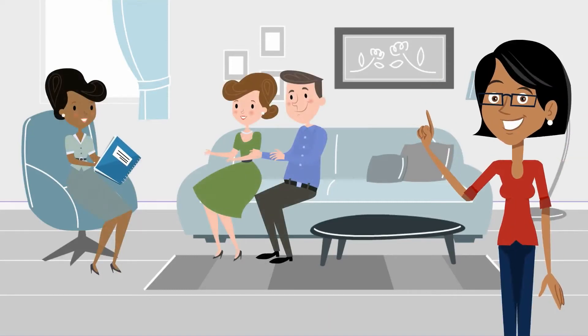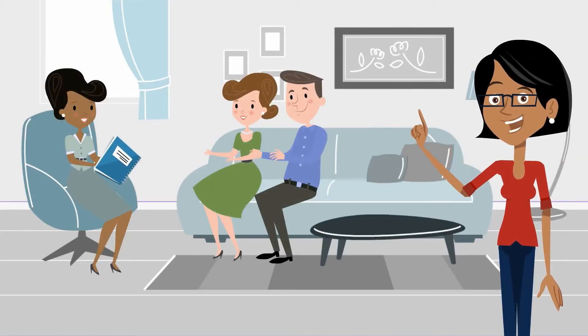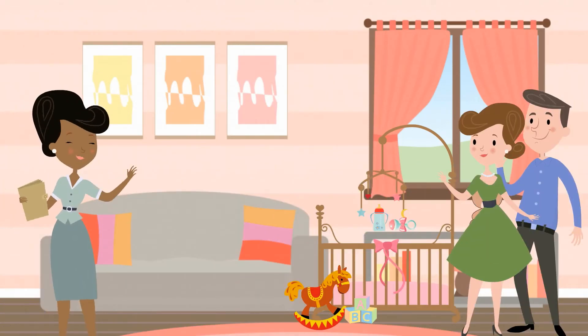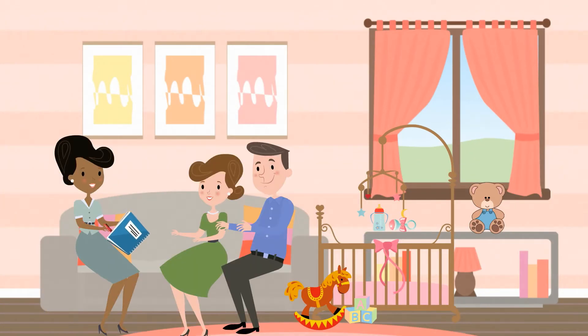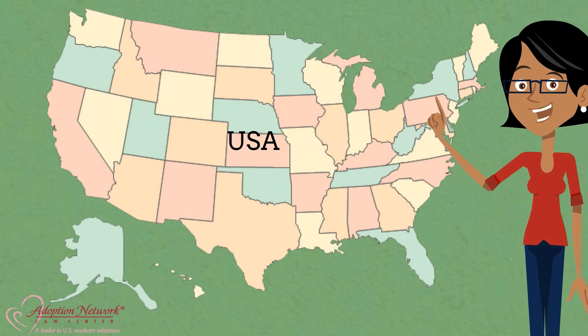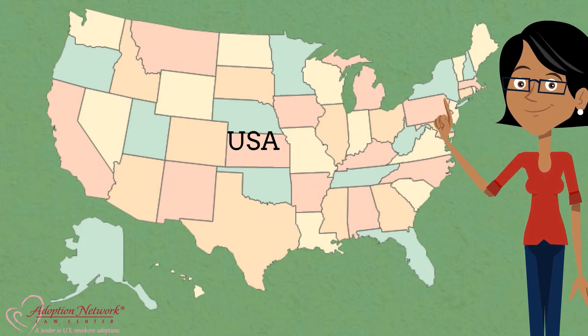The home study process is a major step in building your family through adoption. A home study ensures that an adoptive home is a safe, physical, and emotional environment for a child. Although every state has slightly different requirements for a home study, the overall purpose is the same.